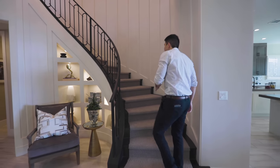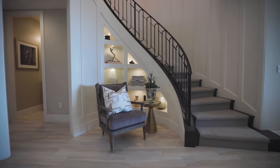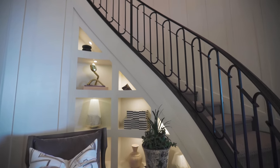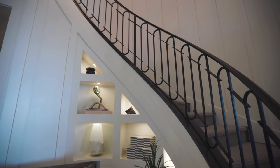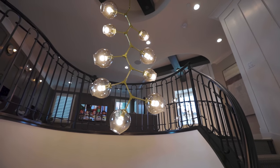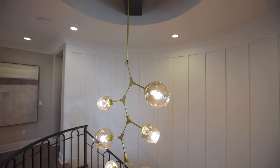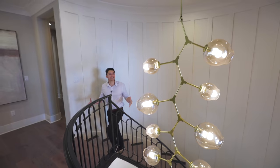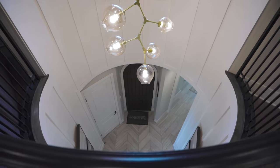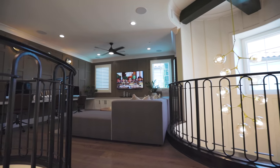Walking up the curved staircase to the second level, underneath the staircase there's lots of built-in shelf space to display books, make a study area, or display vases and pottery — and every single one of those nooks has a light. As we walk up these stairs, you can see the high ceilings and yet another Sputnik gold chandelier hanging from two crossing wood beams on the ceiling, bringing a nice modern vibe to this Tuscan home. There are two identical ones — this is the one right above the front door in that grand entrance. And here we are on the second level common living space.